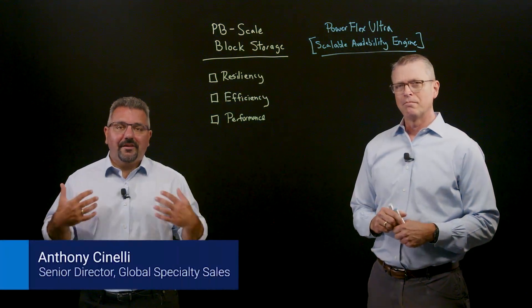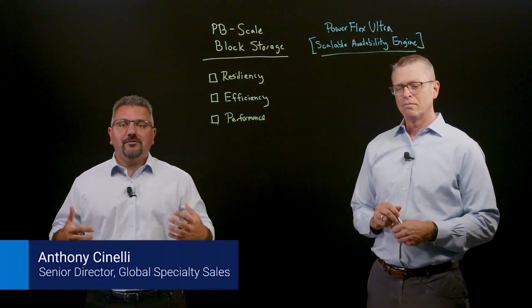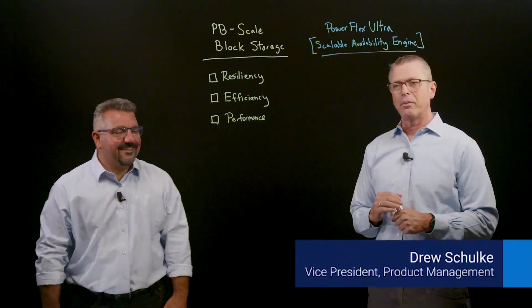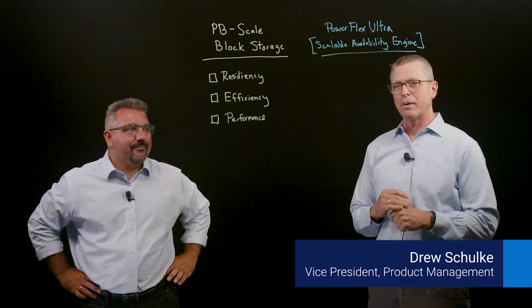Hey, good morning everyone. My name is Anthony Cinelli and I'm with our global specialty sales organization, and I am here with Drew Schulke. I lead our product management team for Dell's primary storage business.